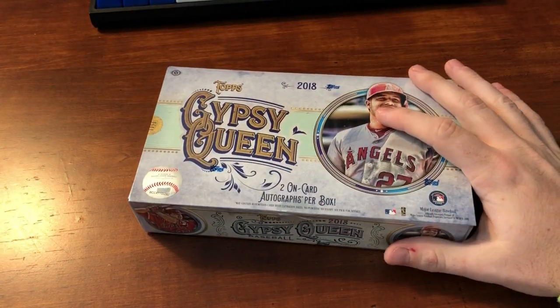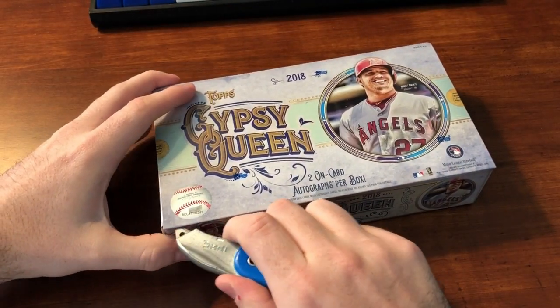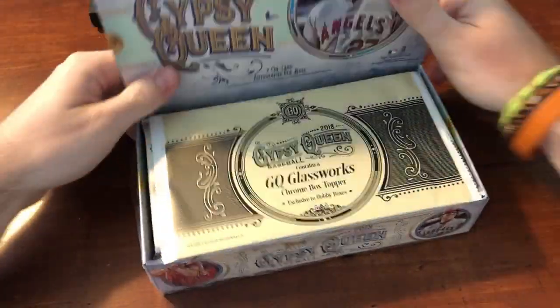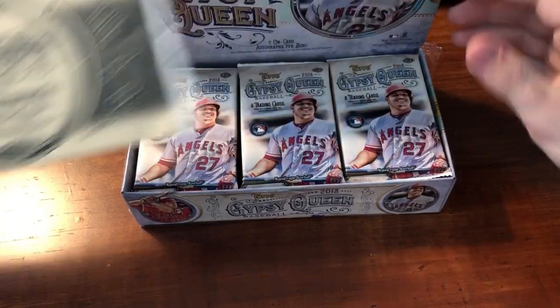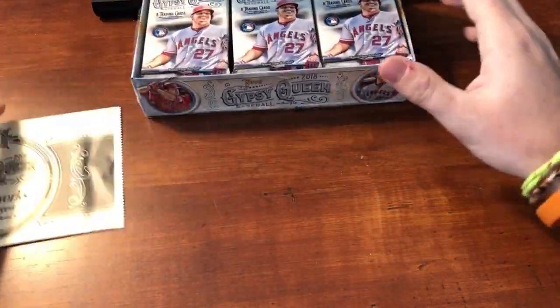Some Gypsy Queen. Have not opened any Gypsy Queen this year. Very excited. Been looking awesome. Everybody's been saying this is, like, thick. And now that I feel it, it is quite a heavy box topper.